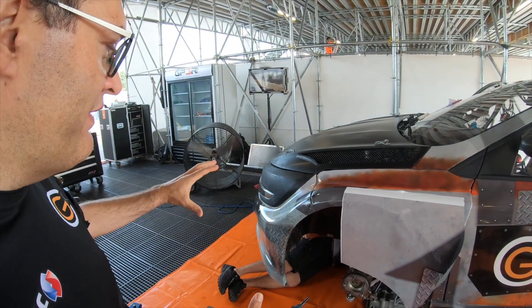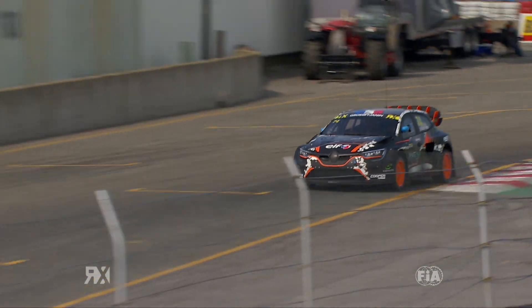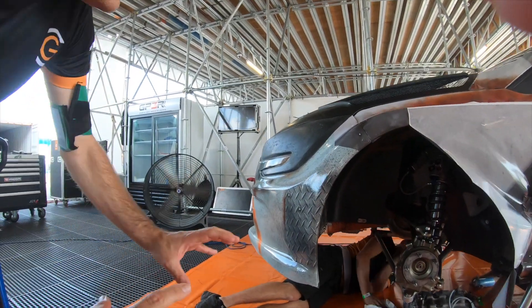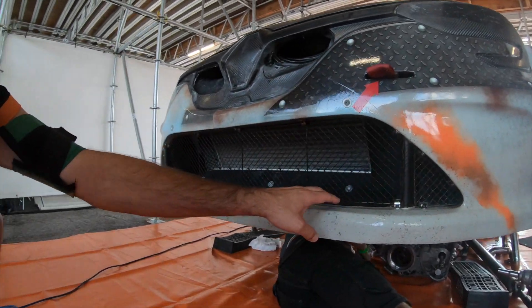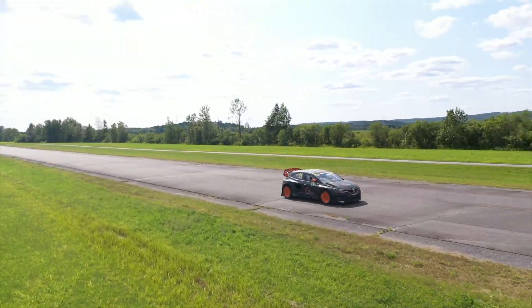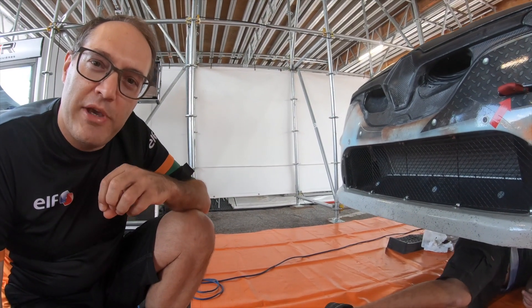The most important element on the front of a rallycross car is the front bumper, which creates the aerodynamics by its own shape. Also, the lip under the bumper — which is not present at the moment, but we have a big lip — creates the downforce at the front. If you see the specific entry of the radiator and its shape, that is where we get the airflow and the front downforce. Aerodynamics is basically always a compromise between front and rear — what we call the aero balance.